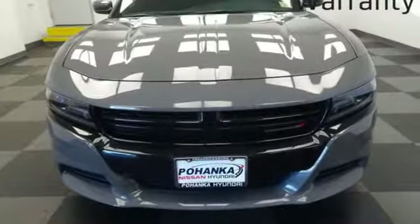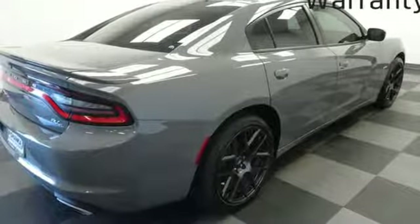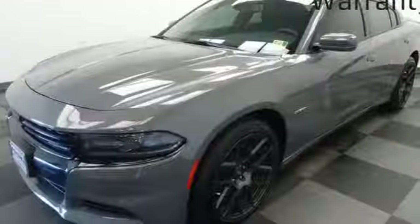Heated steering wheel, automatic transmission, express open and closed sliding and tilting sunroof, sports suspension, and V8 engine.